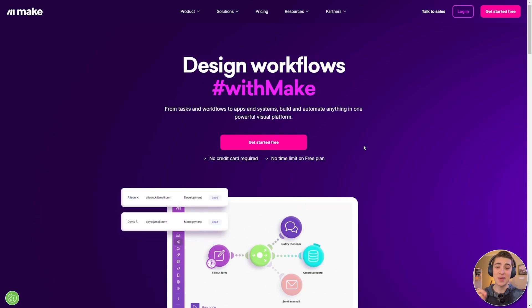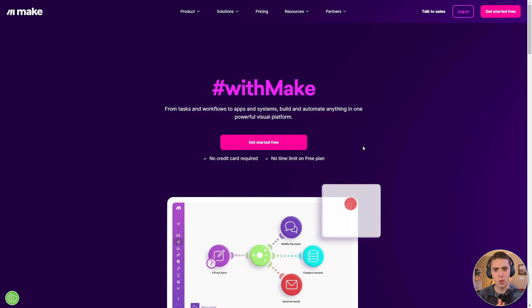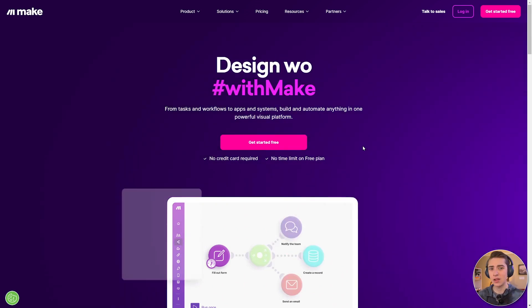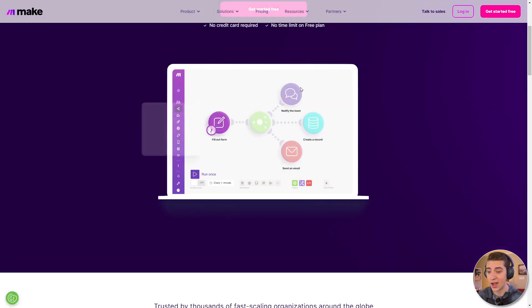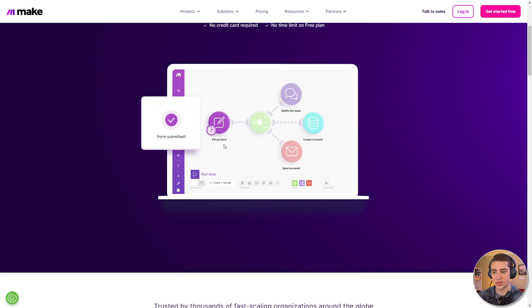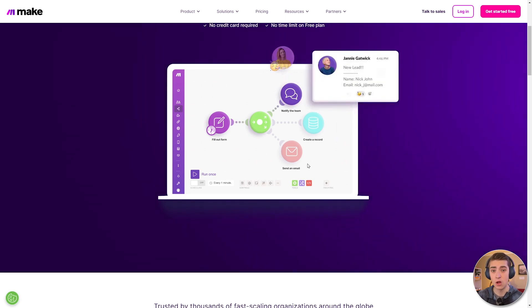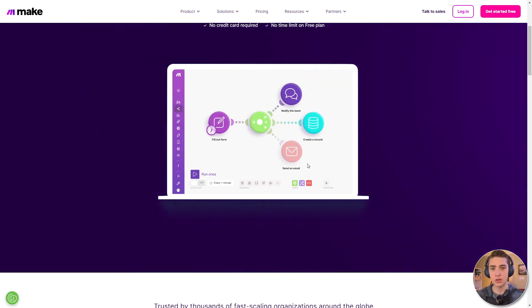Another huge tool in this space is Make.com, which allows you to design workflows a little differently from what you've seen with Zapier or Power Automate, in that it allows you to visualize them in the best way possible. You get to view your whole flow as a graph. As we can see here, when somebody fills out a form and it's submitted, we automatically fulfill a couple things: notify the team, create the record, and send an email. All these processes are laid out very similarly to the other automation tools, but you can visualize it a lot better because it looks just like a graph.